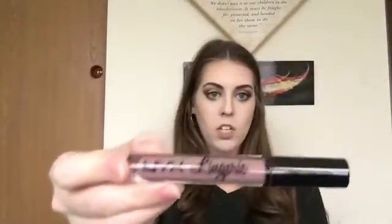Next I want to show you these NYX products. I have the Lip Lingerie in the shade Embellishment, and I have the Soft Matte Lip Cream that I just recently discovered, in the color London. I really love NYX — it's one of my favorite brands. I actually have the Soft Matte one on my lips right now. It's a brownish orange, really neutral color. These are only like five or six dollars a piece. They're very matte and they do dry out your lips a little, but just put some chapstick on under your lipstick and you'll be fine.